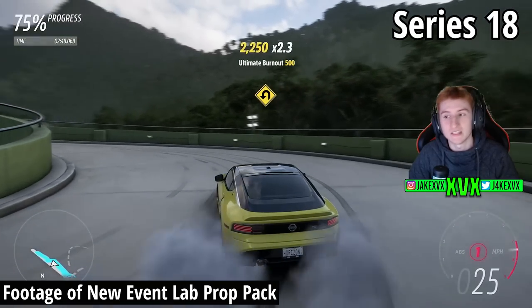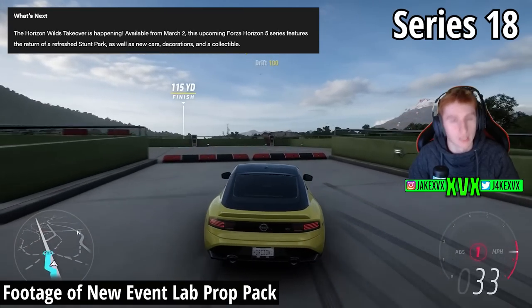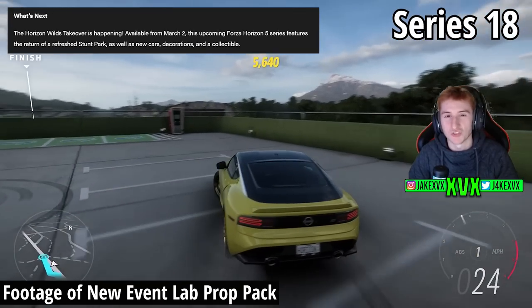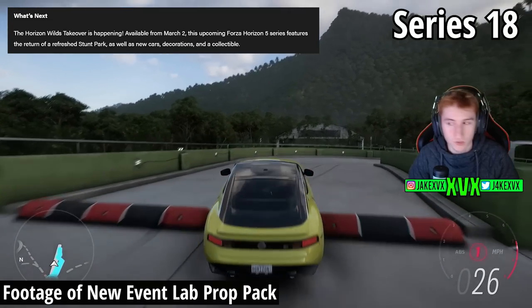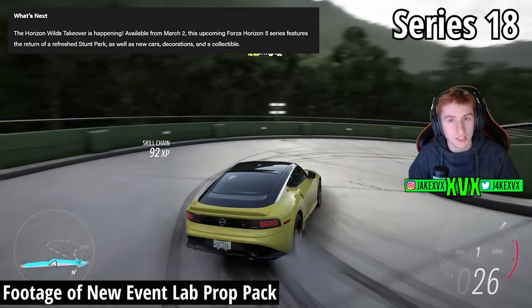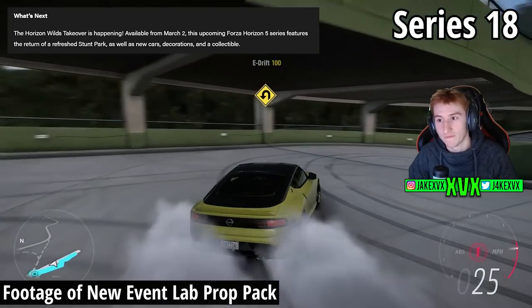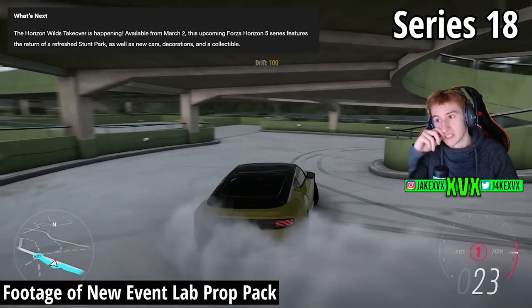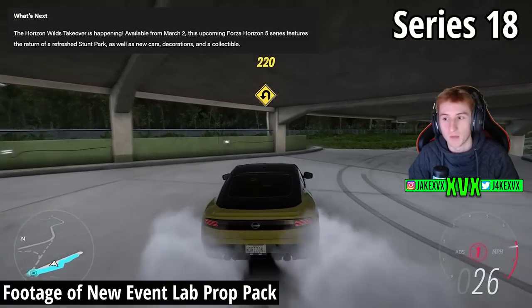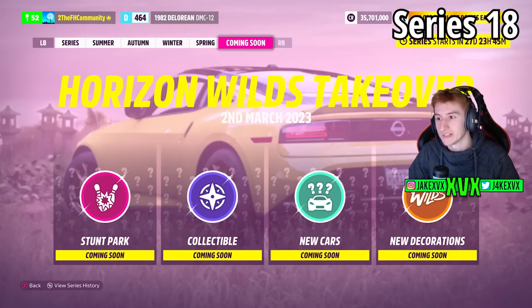We also have information on what's next — the March update, Series 18, is the Horizon Wilds Takeover. Last year in March we had the Horizon Bushwake Takeover, and this year it seems very similar. It's going to feature the return of a refreshed stunt park, new cars, decorations, and a collectible. On the 2nd of March we get the stunt park, collectible, new cars, and new decorations.